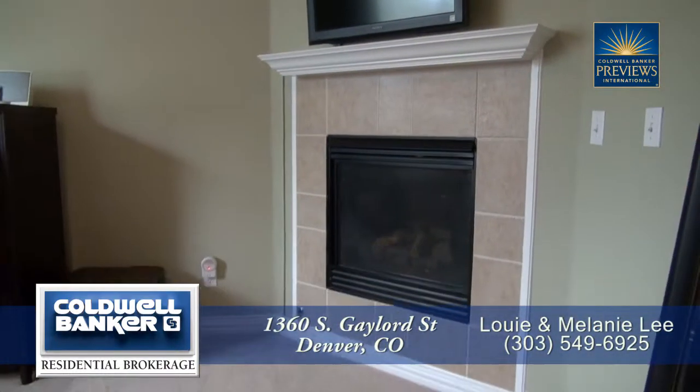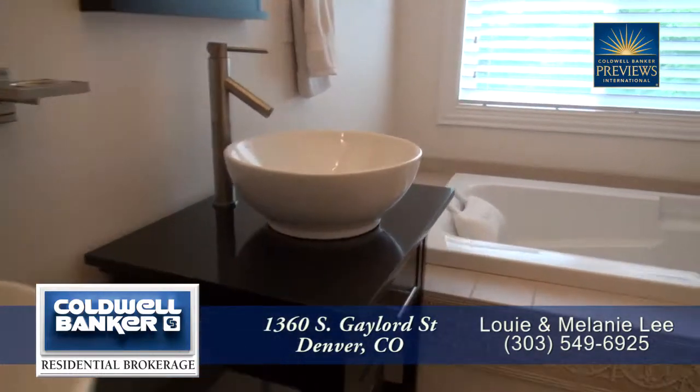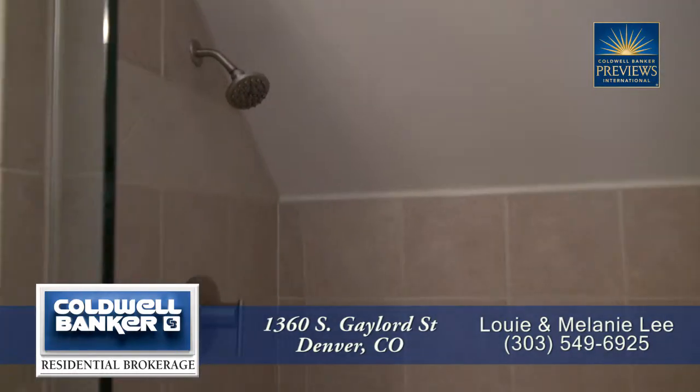You'll love the gas fireplace in this master bedroom. The five-piece master bath boasts dual vessel sinks, a deep soaking tub, and an oversized shower with two shower heads.